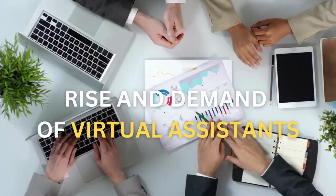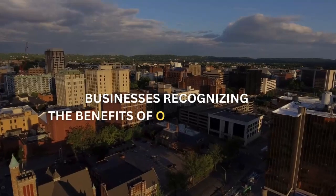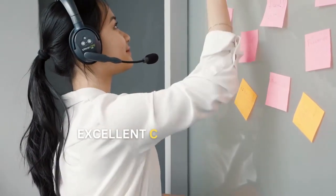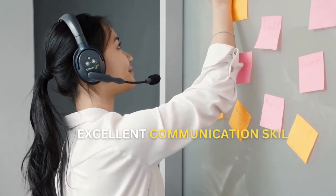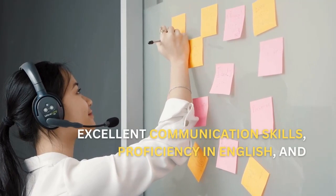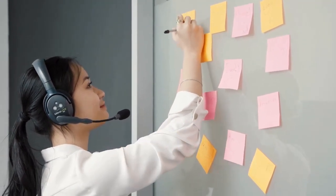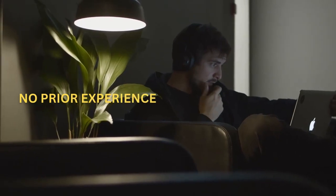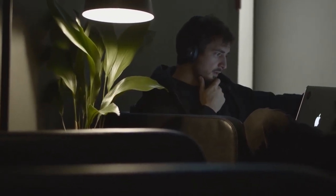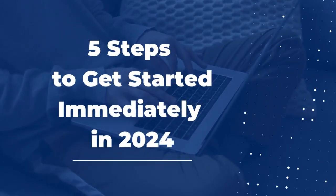The demand for virtual assistants has been on the rise, with more and more businesses recognizing the benefits of outsourcing tasks to remote workers. As a Filipino, you have a unique advantage in the virtual assistant industry due to your excellent communication skills, proficiency in English, and strong work ethic. Even if you have no prior experience, there are steps you can take to get started. Here are five steps to help you become a Filipino virtual assistant in 2024.